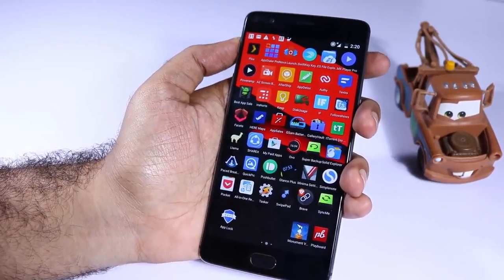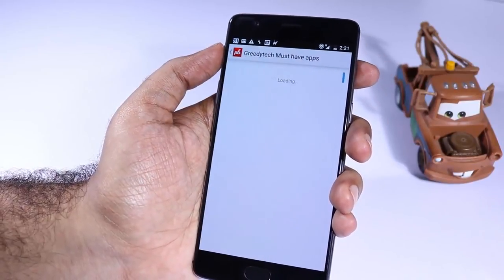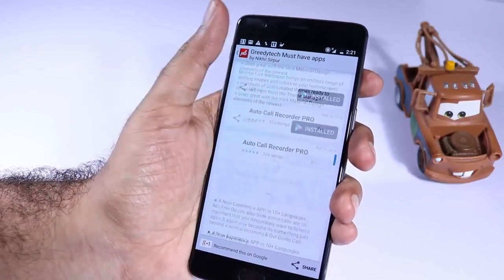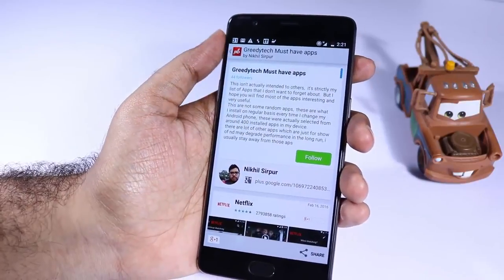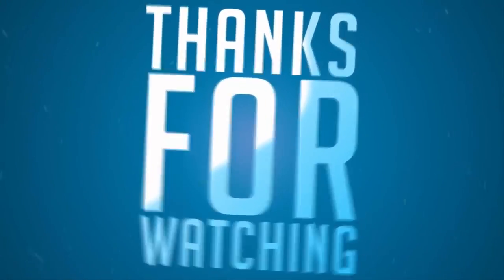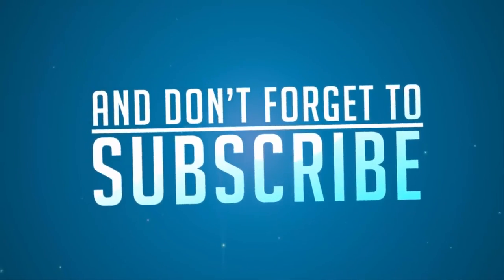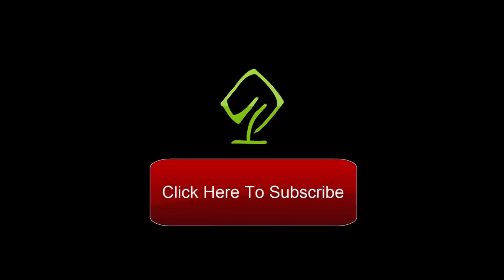And finally, if you want to find some more cool apps, definitely check out my channel on Playboard. Simply open the Playboard app or the Playboard website, search for GreedyTech, and you will find my list of must-try apps. So that's pretty much it for this video, guys. I hope you found it helpful. If I missed any awesome app, let me know by commenting below. If you like this video, hit that like button and subscribe to our channel — I'll catch you in my next video, and till then, have a nice day.